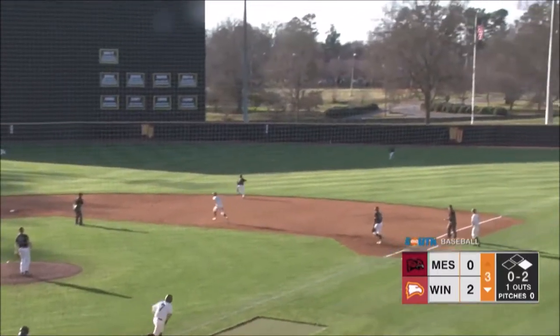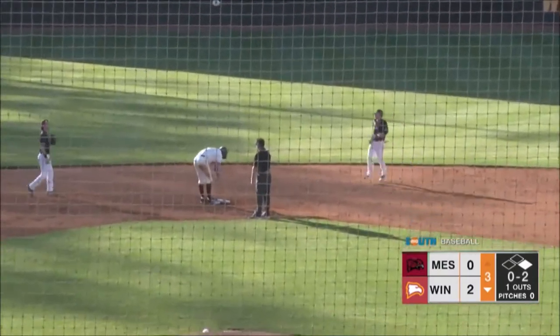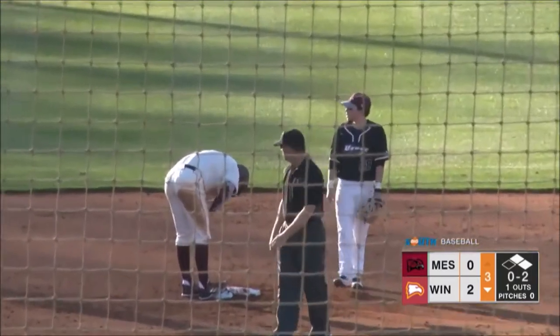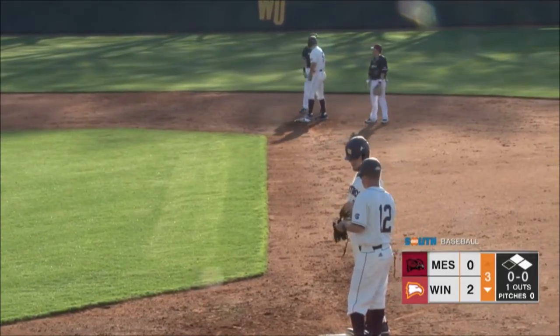Winthrop gets those two runs. That one falls into right field for a base hit off the bat of Dylan Morton. Coming back now to second is Spires. So Spires at second, Dylan Morton at first, and Winthrop has runners at first and second with just one gone.